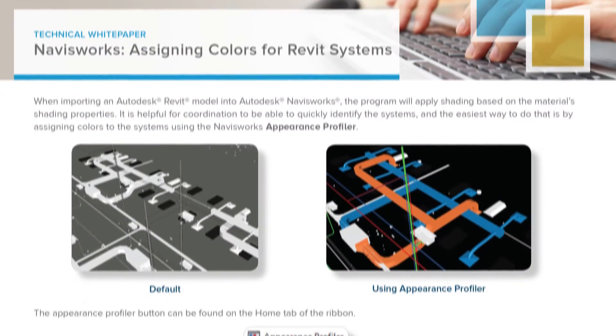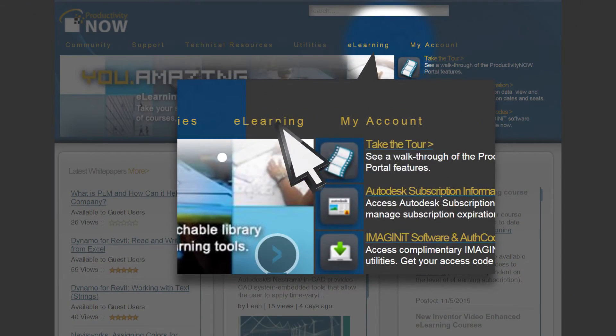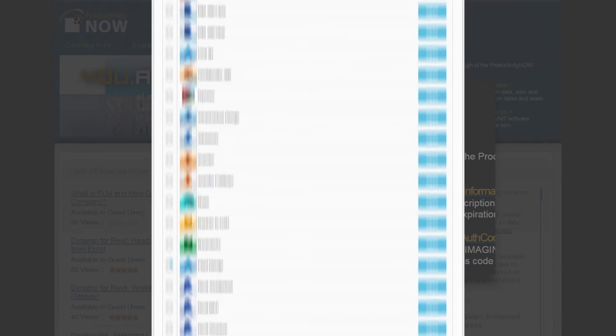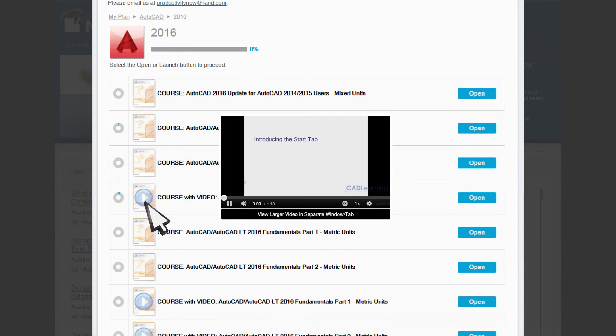Users can also dive into over 200 white papers. Subscribers of our e-learning content can access over 150 self-paced e-learning courses for multiple release years, some of which include supplemental video content.